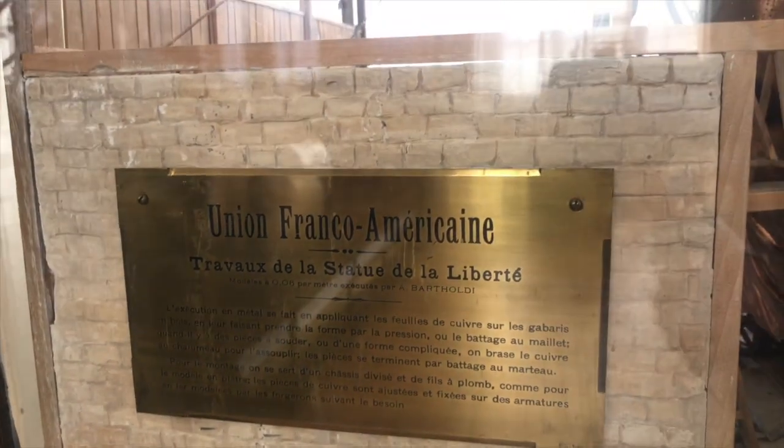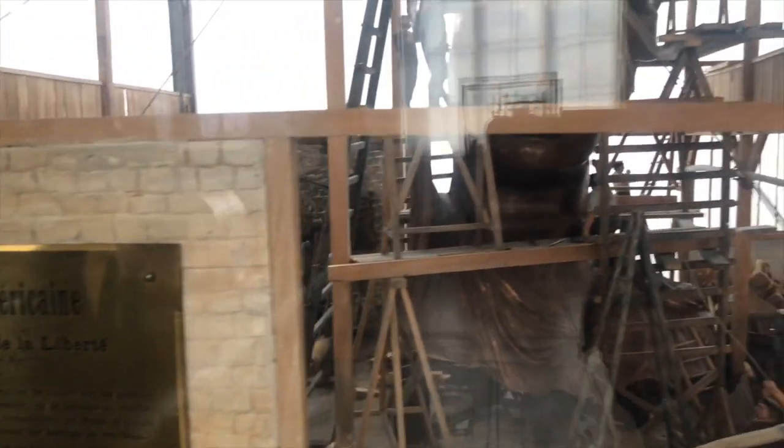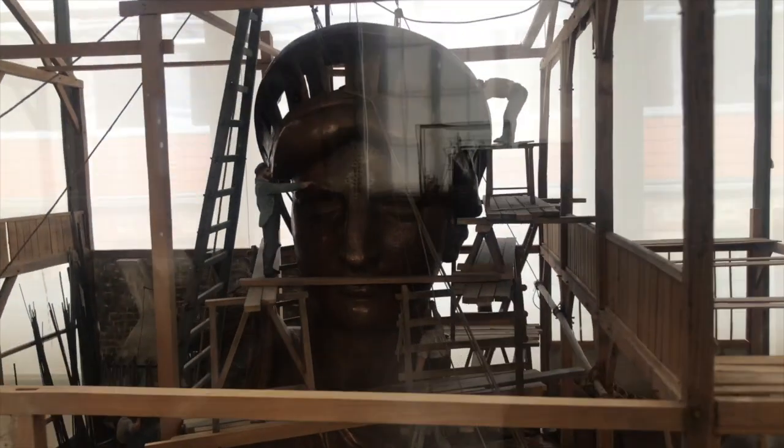A general model of Liberty Enlightening the World — you'd probably know it as the Statue of Liberty — is here at the Musée d'Arts des Métiers.